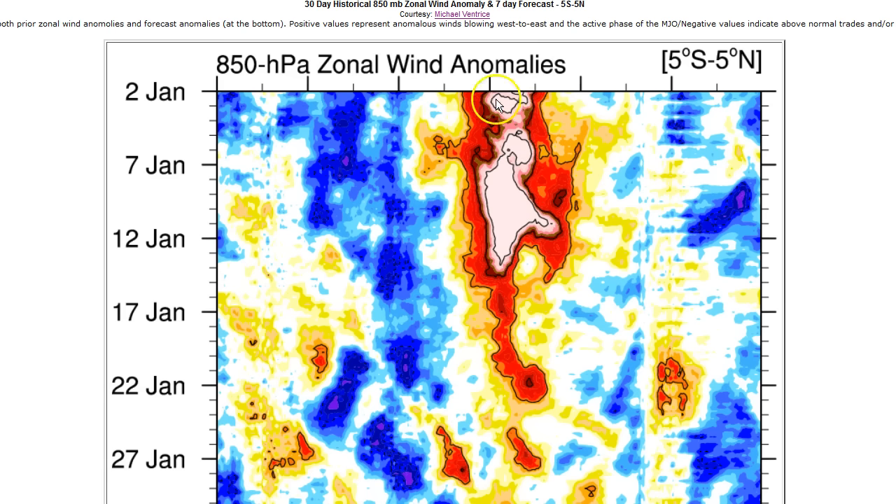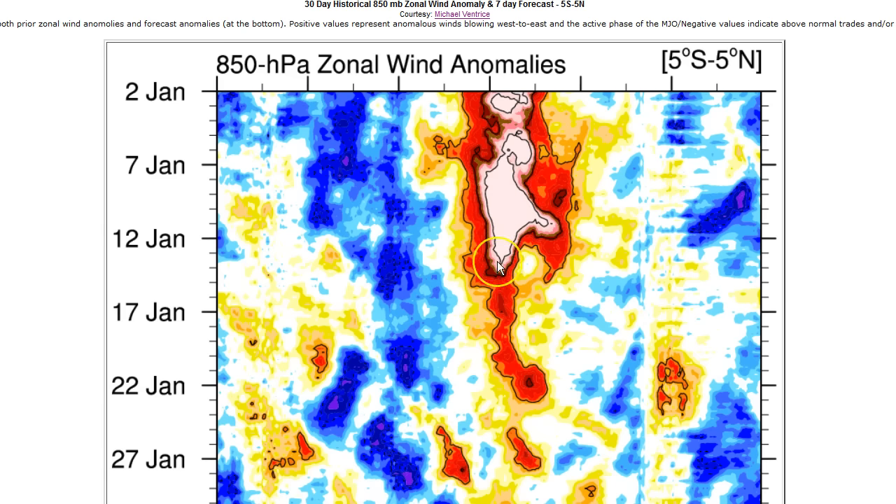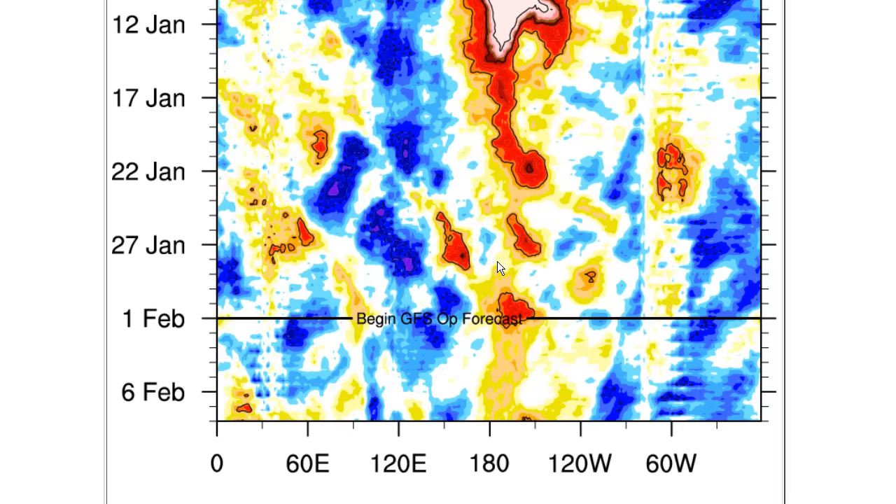A major westerly windburst occurred starting in late December through the middle part of January. The reds and whites or purples are westerly anomalies; the blues are easterly anomalies. But notice this big event was not entirely in the Kelvin wave generation area. Here's where we are today — very spotty, weak westerly anomalies since that big westerly windburst in the mid-January time frame petered out. The forecast for the next week shows basically nothing compared to what we've been used to this year.